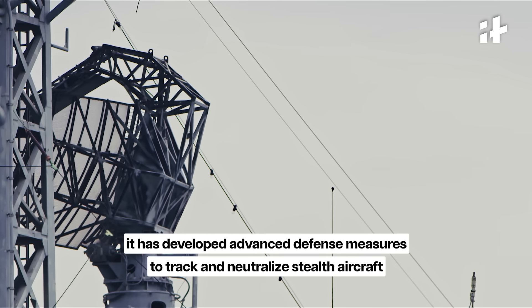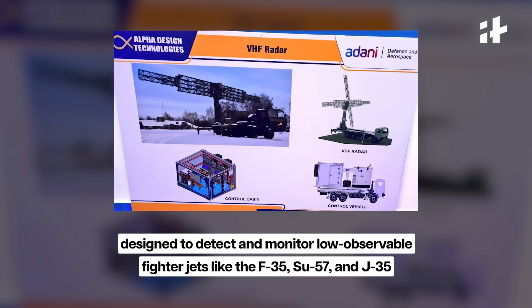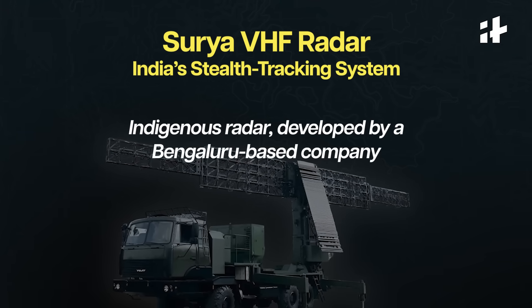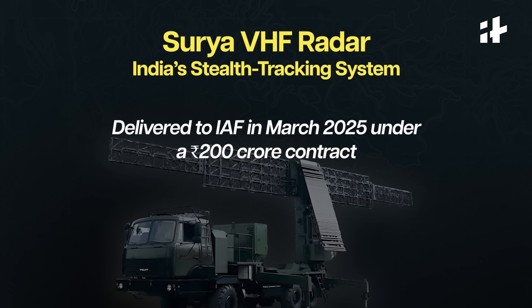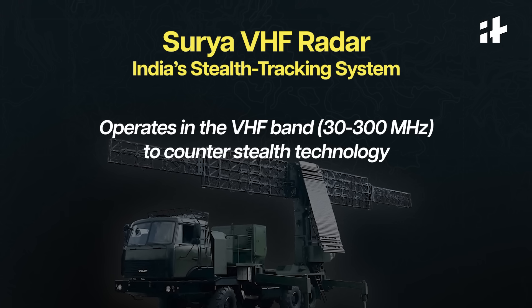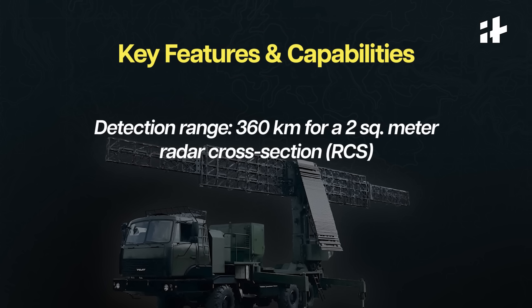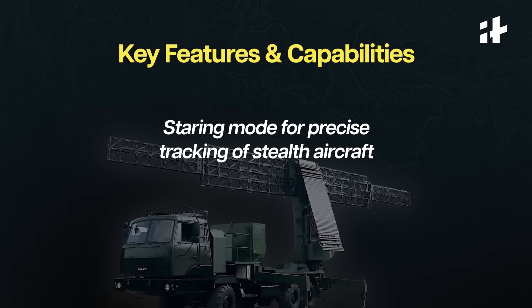One of India's key systems is the Surya VHF radar, designed to detect and monitor low-observable fighter jets like the F-35, Su-57, and J-35. This homegrown stealth-detecting radar was developed by a Bengaluru-based company and delivered to the Indian Air Force in March 2025 under a 200 crore contract. Unlike traditional radars, Surya operates in a very high-frequency band of 30 to 300 megahertz, which reduces the effectiveness of stealth coatings, with a detection range of 360 kilometers for targets with a 2 square meter radar cross-section, ensuring early warning against stealth fighters.